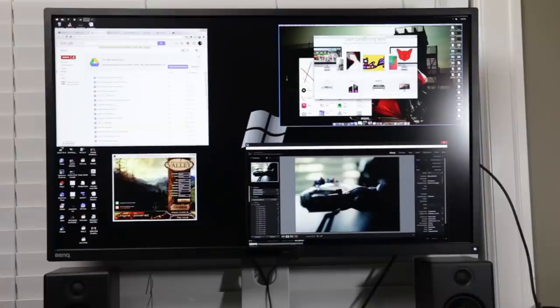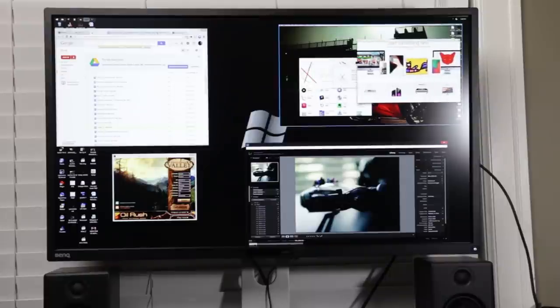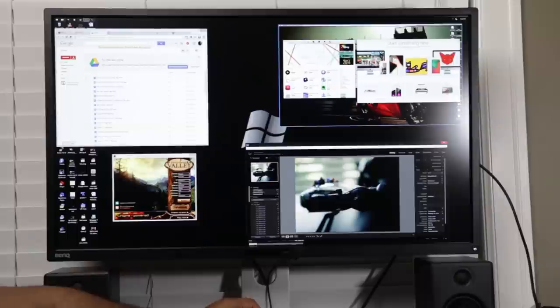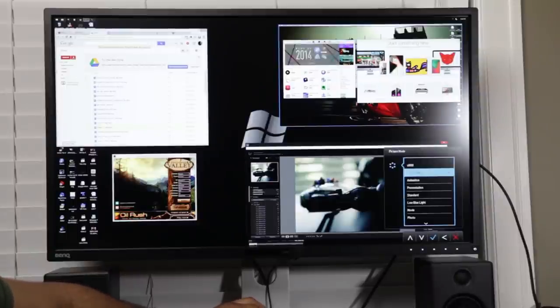In terms of price point, the BenQ BL3201PH sits at around the $1,000 mark, which is just right for professionals. The 32-inch size is really great for productivity — you can scale things at 100% with no DPI scaling and still read the text pretty clearly. It's not so small that you need a magnifying glass to use it properly, so definitely nice there.